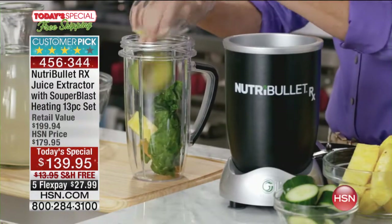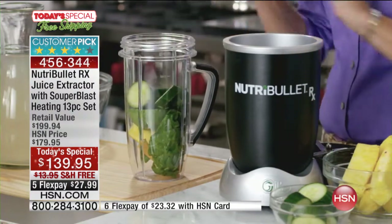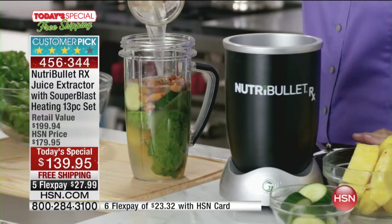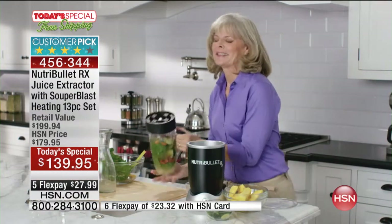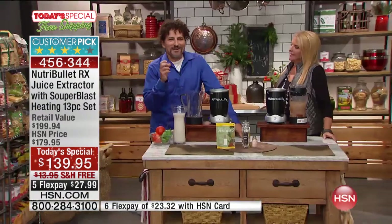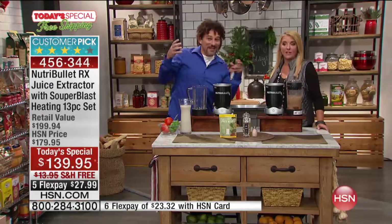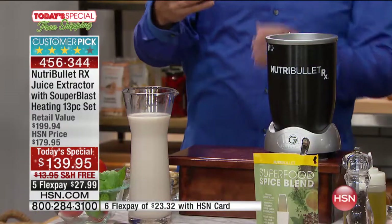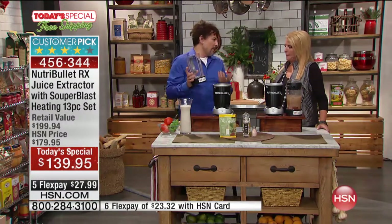What I want to do first is show you that this machine can actually make a soup. We're going to build a soup from the ground up and show you that you can take all your raw ingredients and in six minutes and 45 seconds — Suzanne said seven minutes and she's right — you're going to be able to put it all together. I'm going to take our cup here, which can hold about 45 ounces, but we only fill it up to about 40.